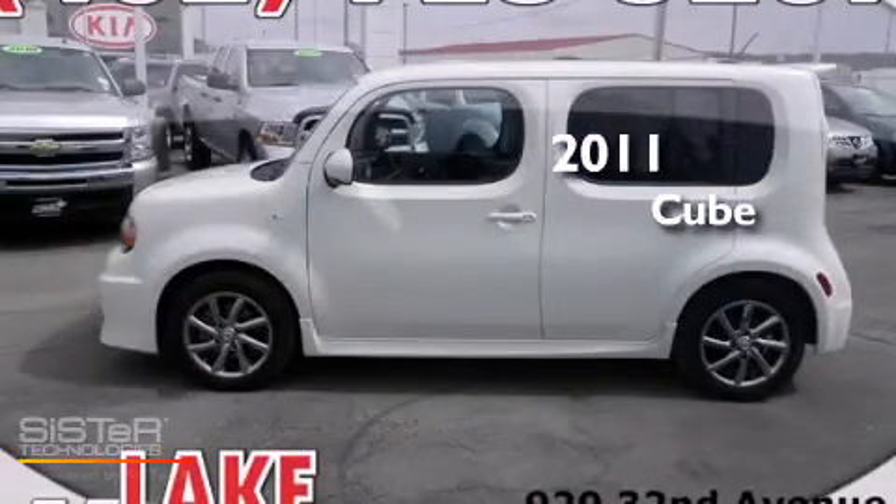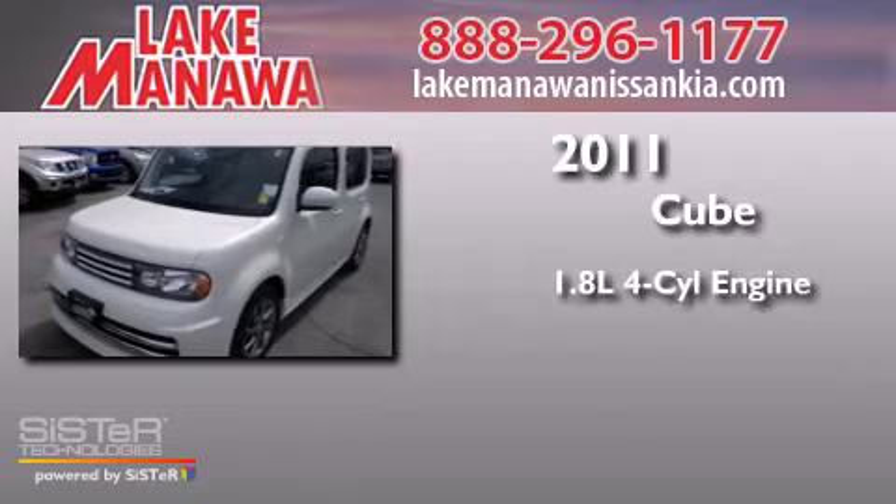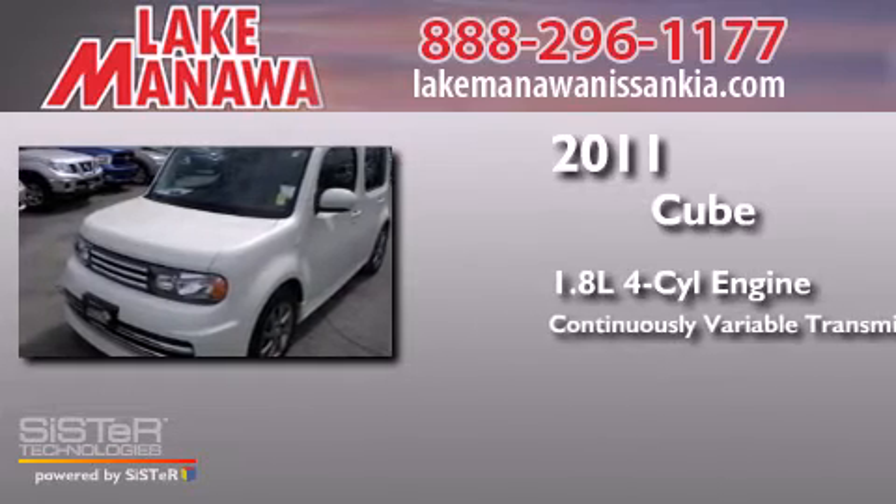This is a 2011 Nissan Cube. It has a 1.8-liter four-cylinder engine and a continuous variable transmission.